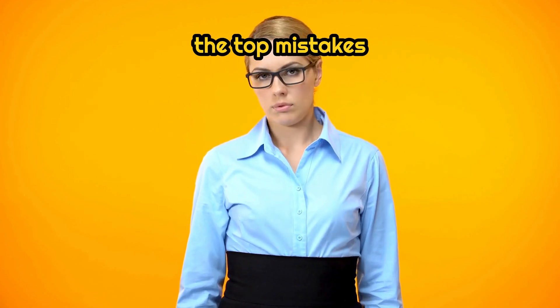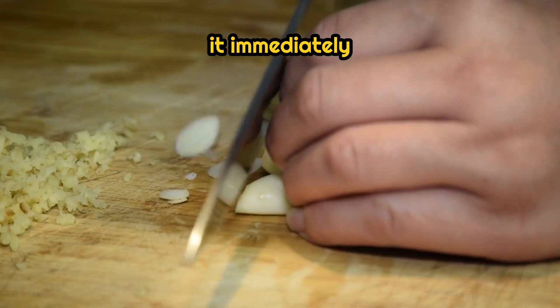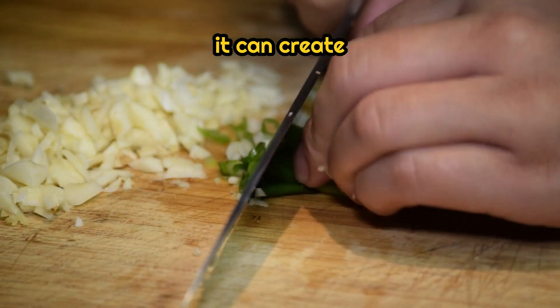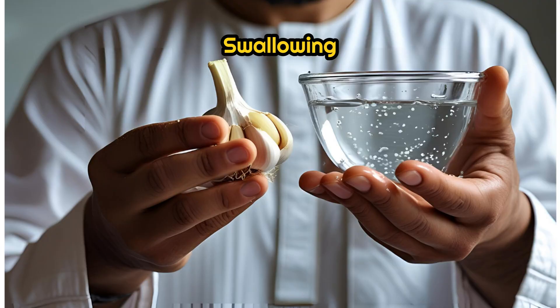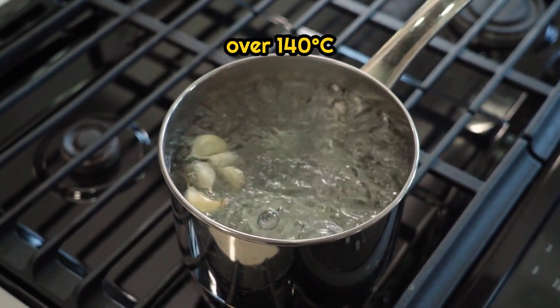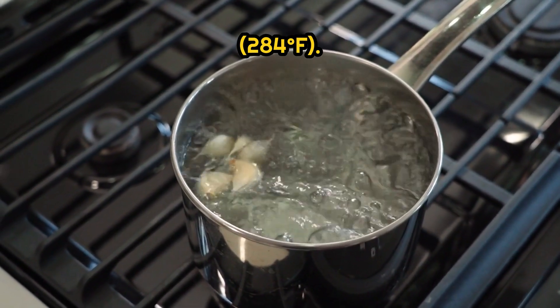Here are the top mistakes people make with garlic. First, cooking it immediately after chopping — this destroys alliinase before it can create allicin. Second, swallowing cloves whole — you miss out on allicin production entirely. Third, overheating garlic — allicin breaks down at temperatures over 140°C (284°F).